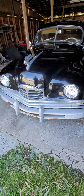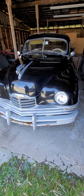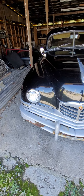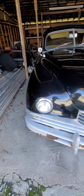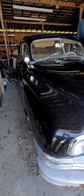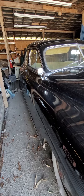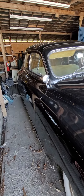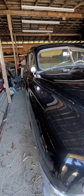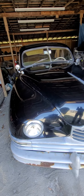We got this barn find 1948 Packard — all original, beautiful car, just needs some cosmetic work done to it. It does run. We got this car about a year ago and it didn't run at the time; it had been sitting for 10 years. We ended up getting it running and it runs really well.